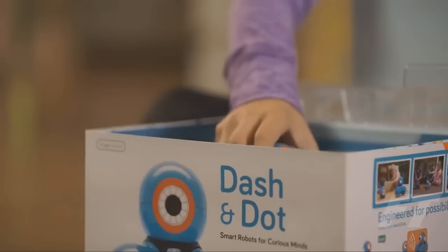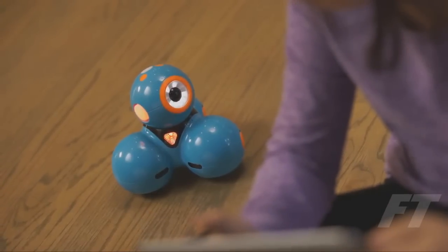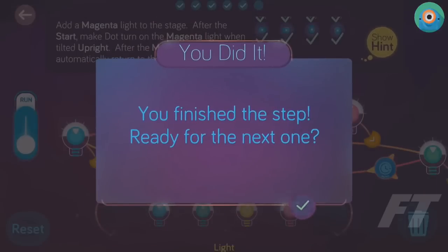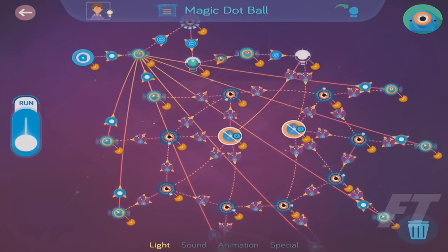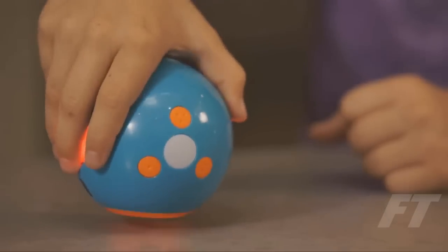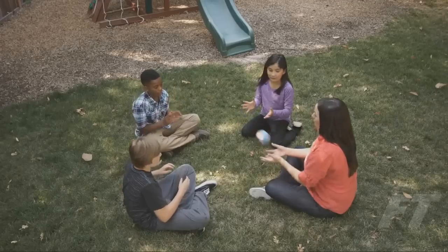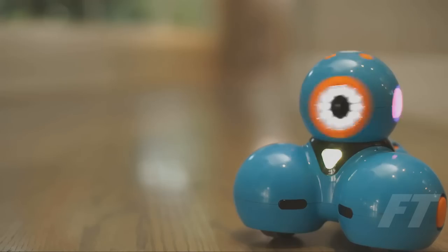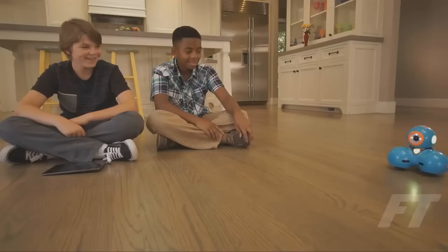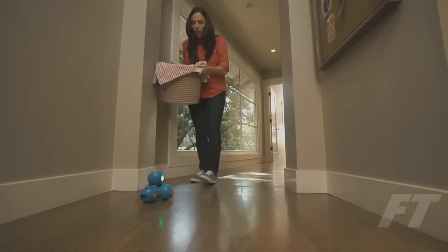Dash and Dot are ready to play right out of the box and can be programmed with our free apps for your phone or tablet. Kids start learning right away with an easy-to-follow tutorial and hundreds of preloaded missions. Dot can be programmed on its own as a quirky magic dot ball or a hot potato. Dash can do even more — he can dance, race around the house, respond to objects and sounds, and record your child's voice for a fun surprise.